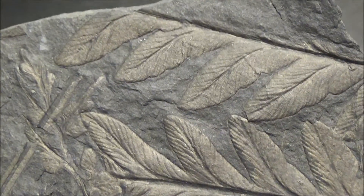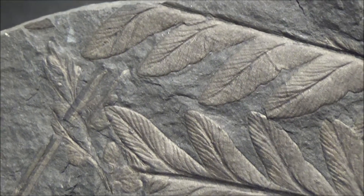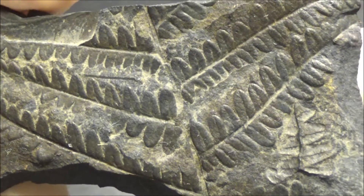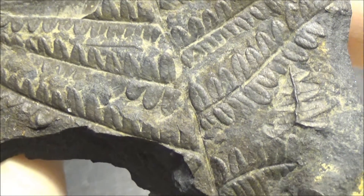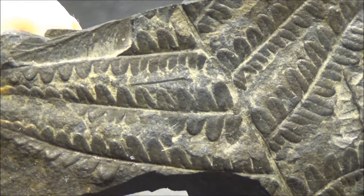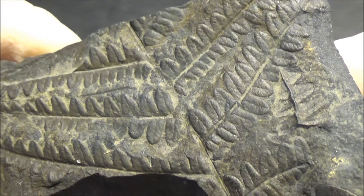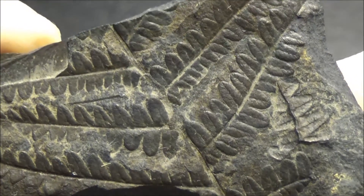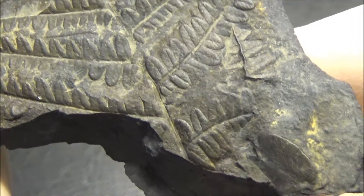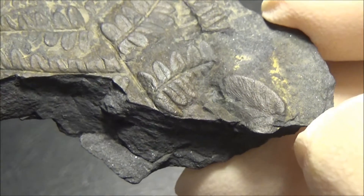It is really cool to see how the shiny film of carbon makes the fossil stand out from the matrix. By the way, the coal contains relatively high amounts of sulfur. The yellow dust which appears on the surface of these rocks is actually sulfur. In fact, one of the real dangers of collecting fossils near coal mines, in addition to being hit by falling stone, is exposure to toxic gases such as carbon monoxide and hydrogen sulfide.